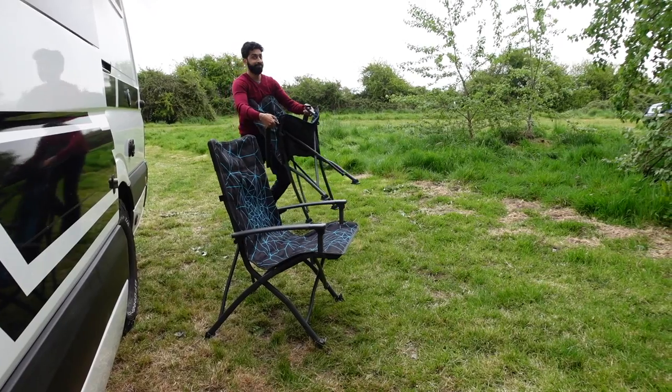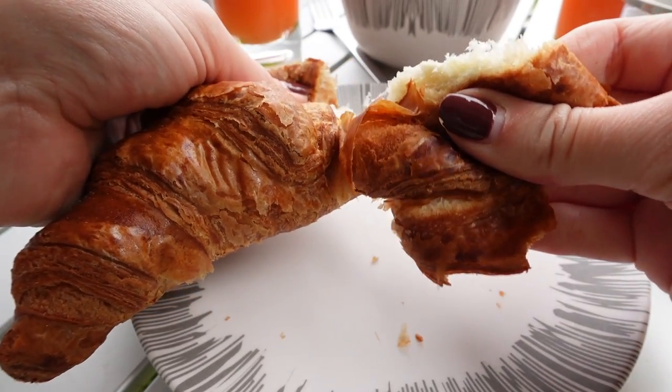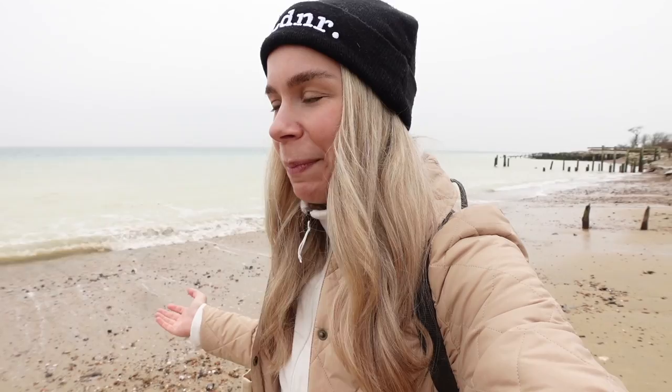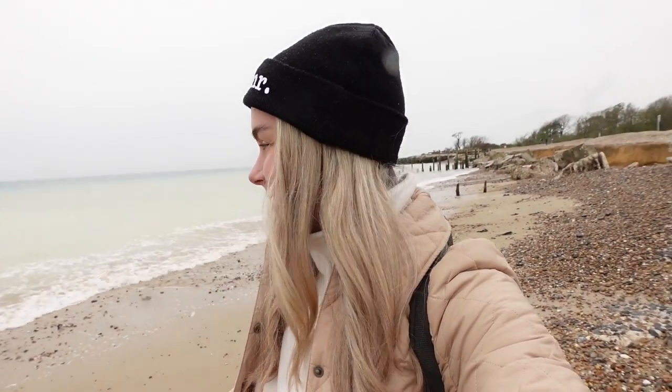We've walked for about 40 minutes to Climping Beach. It's quite a stony beach, as you can see behind me, but if you're staying here it's definitely worth the walk. We've just had some fish and chips, and you know, if the weather is a bit better you could probably hang out here for longer. It's on the edge of raining the entire time, so we're hoping it holds while we do a little walk along the shore. This is the UK camping experience!